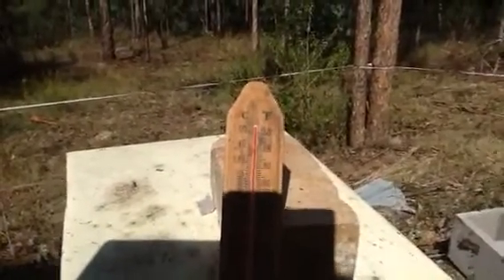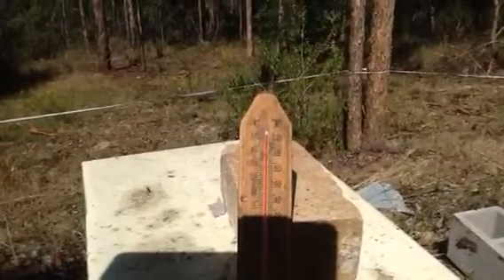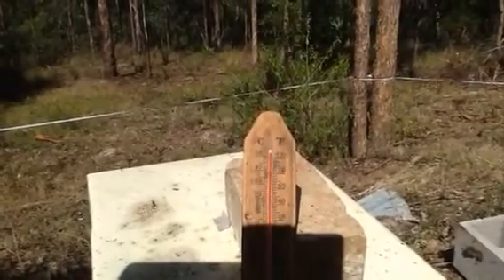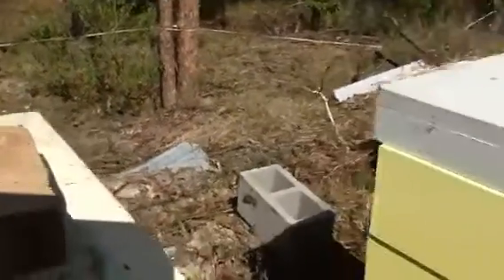It's the 13th of January down under. On the front veranda, that thermometer was 43 degrees — only a matter of minutes ago it was 118 Fahrenheit out here. I better get this thermometer out of the sun before it blows up.